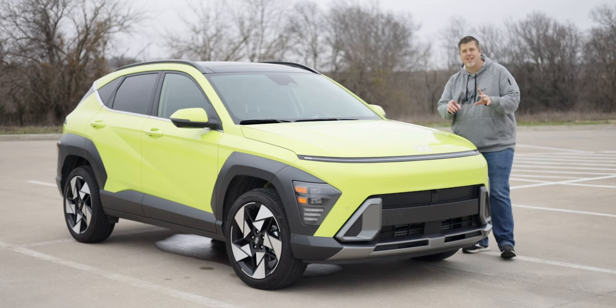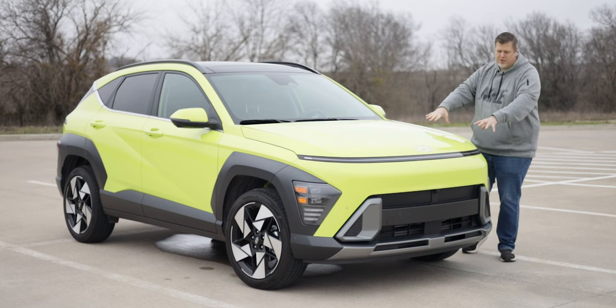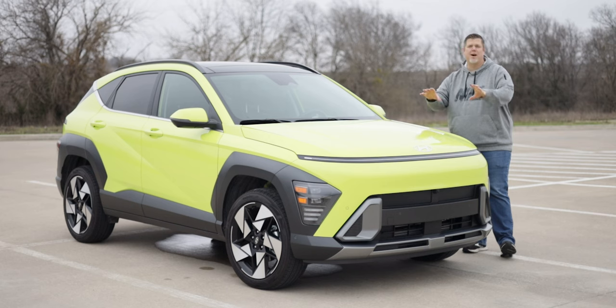I still like it. Let's go ahead and dive in, see what's going on here. I'll give you all the specs that I can and as much of my opinion as I can. Let's go.